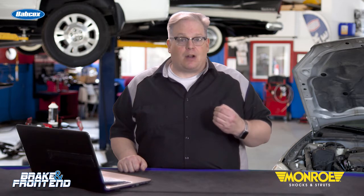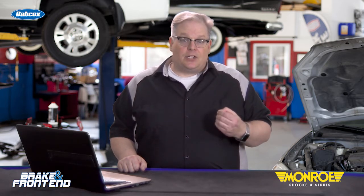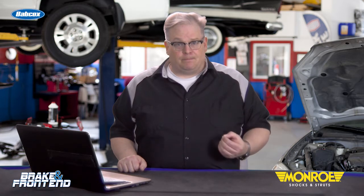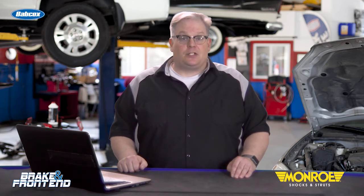Ultimately, the best way to ensure a proper ride height and ground clearance at static resting height and during operation on the road is to always replace the complete strut assembly, springs included. Doing so likely will save the customer money in the long run. When installing new springs, the technician should be sure to grab as many coils as possible during the installation to prevent damage.